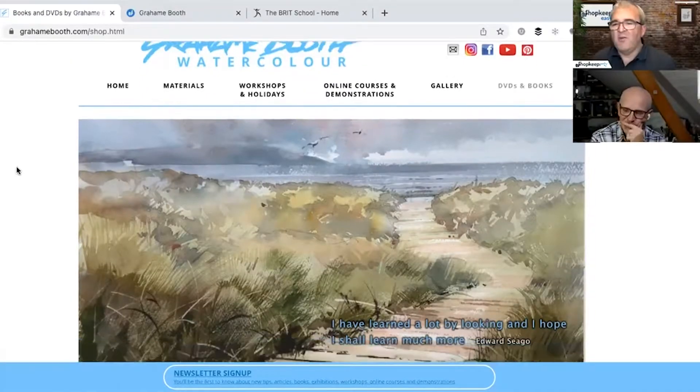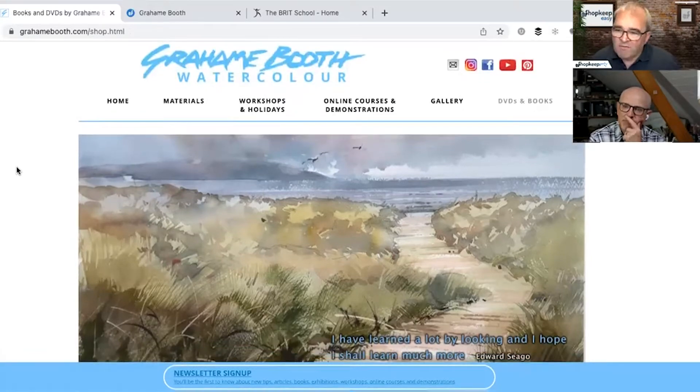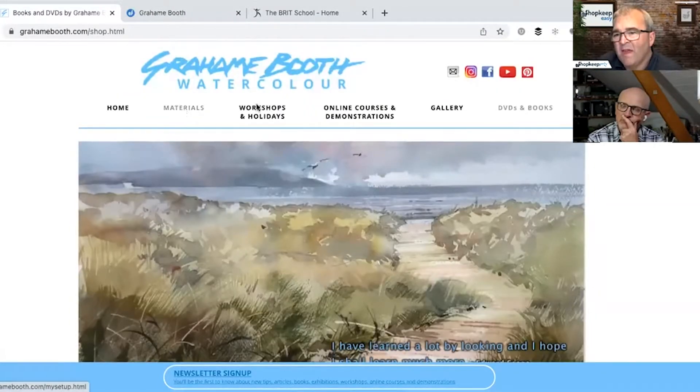The home page is the most important page of a website, so you want to engage them from the word go. It's quite important that it's fairly impactful and that it's got a number of what we call in the trade 'call to actions.' We're wanting them to do something — what is it that we're wanting them to do?